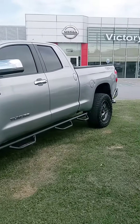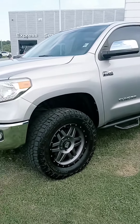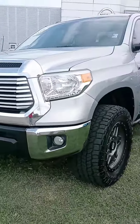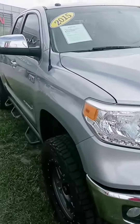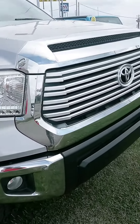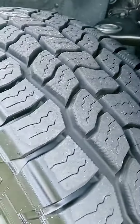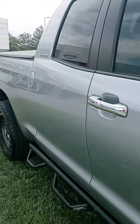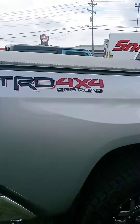Hey Seth, how's it going? John here at Victory Nissan, and here is that Tundra that you inquired about. Ashley mentioned you were interested and might stop by Monday. Any questions at all, please let us know. All our pre-owned come with warranty as well as a maintenance plan. If you want to get pre-approved, let us know.